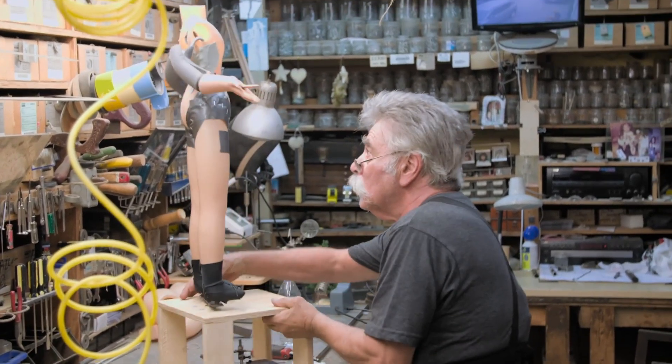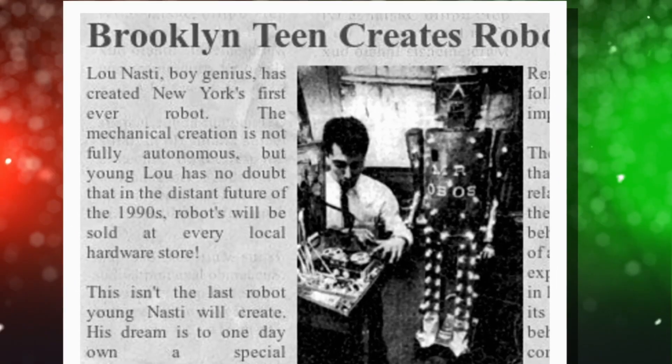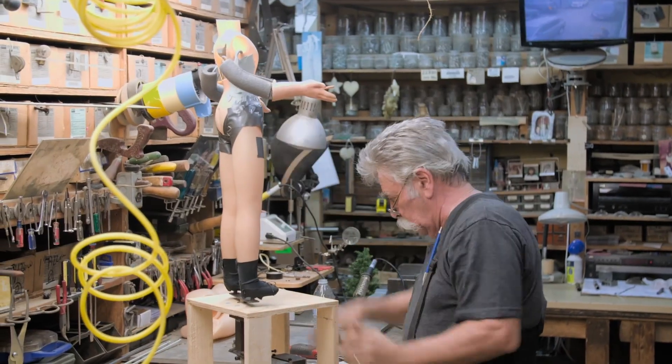At a very young age, Lou was able to build a robot — a big, six-foot robot — and he wound up on the front page of the New York Times. It changed his life. He realized at that point that he had a talent for this type of work.